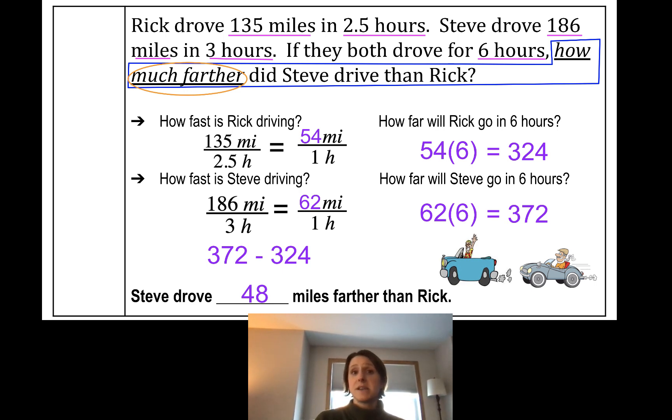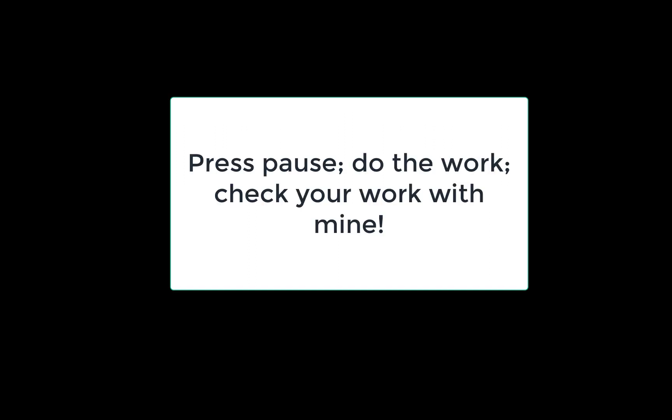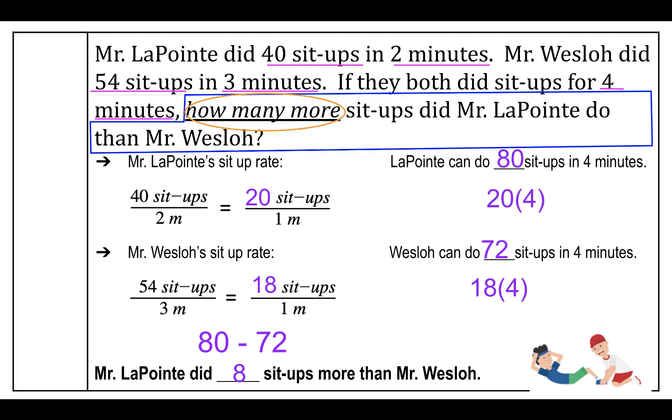This is a multi-step problem and we used rates and unit rates to help us get to our final answer. Here's the last problem — I'd like you to pause the video, solve it, then come back and check your work with mine. When I solved this multi-step problem, I found that Mr. DePont did 8 sit-ups more than Mr. West.